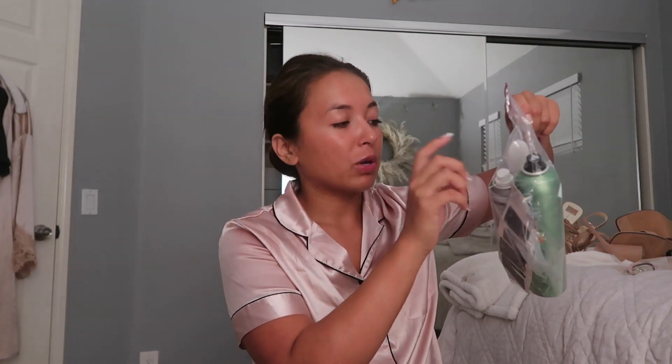Next we're getting into some products. Obviously there is hair and makeup on set, but if I ever want to do my own touch-ups I'm bringing it. Here we have dry shampoo, hairspray, a hairbrush, claw clip, and bobby pins. I'm going to need all this stuff anyway just for staying with my friend over the weekend, so why not bring it?